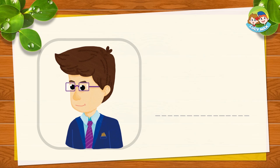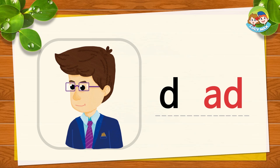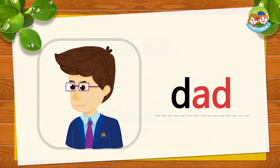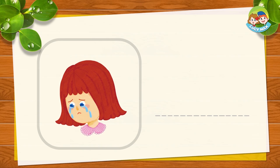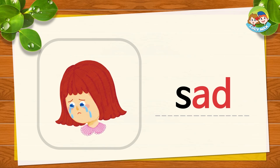The next picture is dad. ADD together makes dad. D and ADD — dad. Now you try. Nice. Look at the girl — she is sad. SS and ADD together is sad. SS-ADD, sad. Now you try.